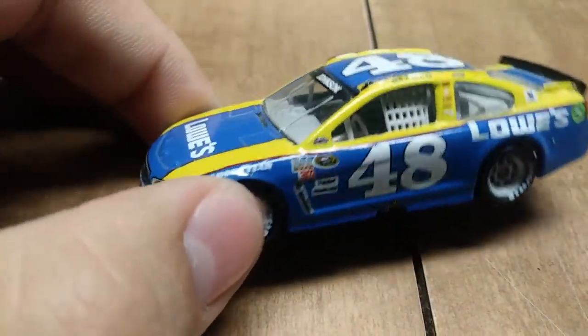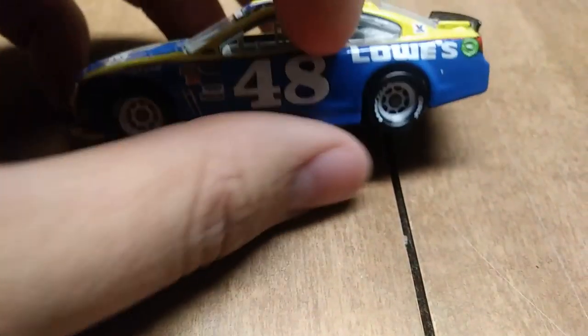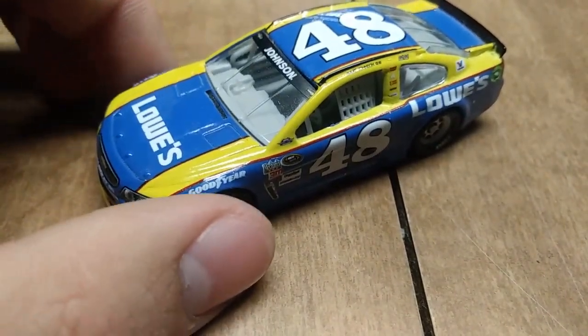Here we have another one, but this time it says Darlington throwback to 2016 — really not sure who he's throwing it back to, but it's a throwback nonetheless.